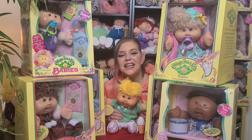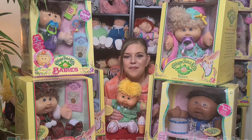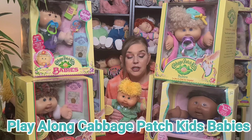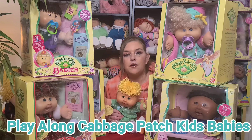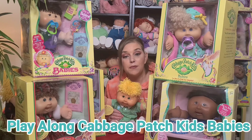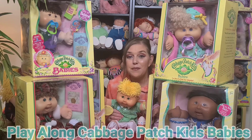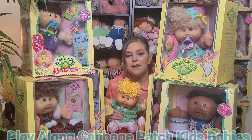Hi everyone, welcome to Dee's Cabbies and Vintage Toys. Some of you already know how much I love the Playalong Company — they did such a great job with the Cabbage Patch Kids. In my opinion, the Playalong Kids are the closest we ever got to the original Cabbage Patch mass market kids, which were the Coleco Kids. I absolutely love Playalong and I really love the babies. Today I'm going to share my Playalong Cabbage Patch Kids Baby Collection.